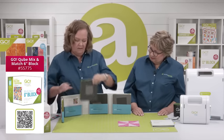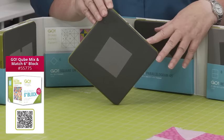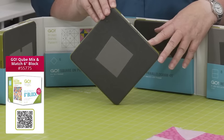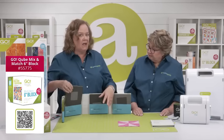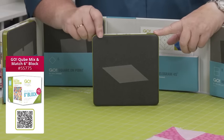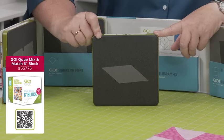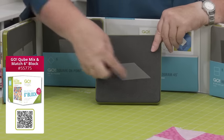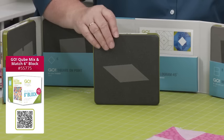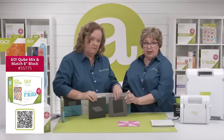Then we have shape number six, the square on point — it's meant to live on its tippy toes. The shape that goes around it to make square-in-a-square is shape number five. We have lots of videos on our YouTube channel and website about this. Shape number seven is a parallelogram, and shape number five fits on either side to turn it into a rectangle, alongside a rectangle that's equal to shape number eight.